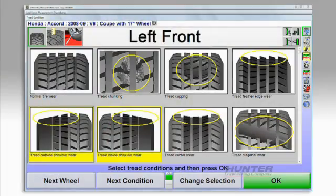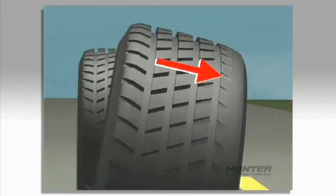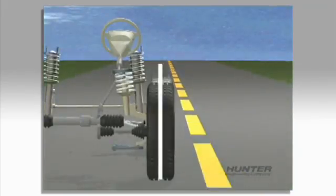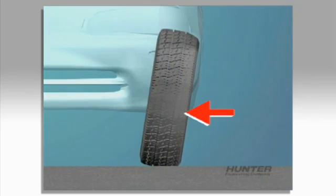A common indicator of misalignment is excessive shoulder wear on a tire. This type of irregular wear is often caused by errors in camber or toe. Camber, which is the inward or outward tilt of the wheel, can cause outside shoulder wear if the wheel is tilted too far out.